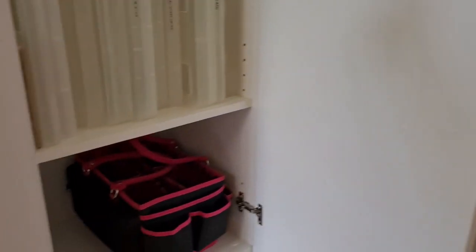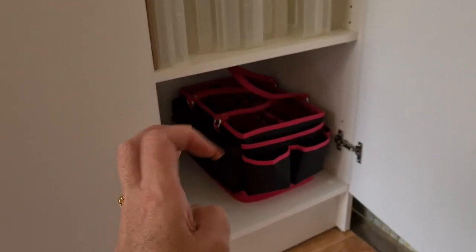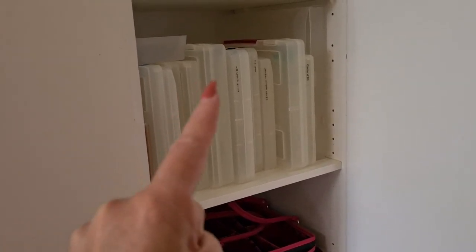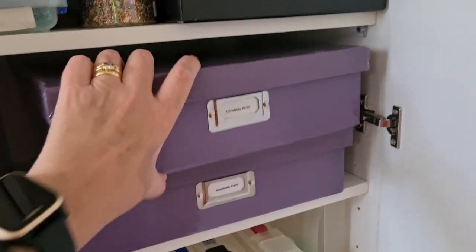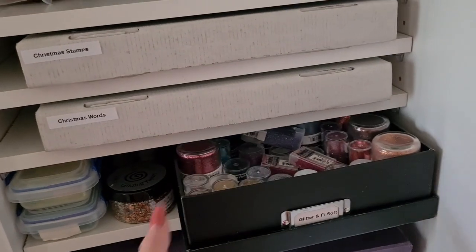Larger tote which I sort of want to move on to another home but I haven't quite brought myself to do it. Just cases I used to put kits in, like if I go away to a camp, but at the moment I'm finding I'm just using the other craft totes so these may disappear. Handmade paper and Christmas paper. Let's see if I can open this — this has glitter and a little bit of flower soft.